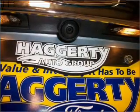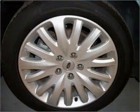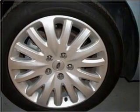Find your way easily with the included navigation system. Premium wheels lend a distinctive appearance. Brake safely with the anti-lock braking system. Heated seats are there for you on cold winter days.